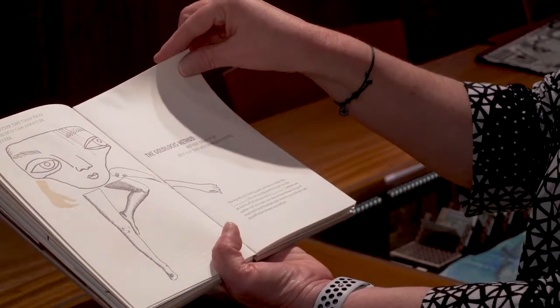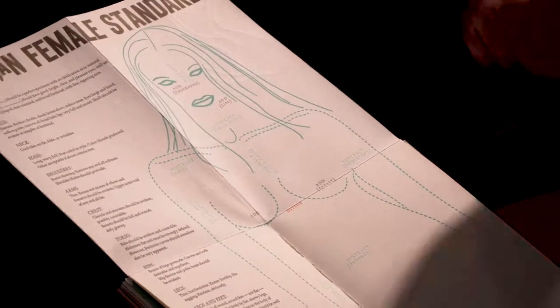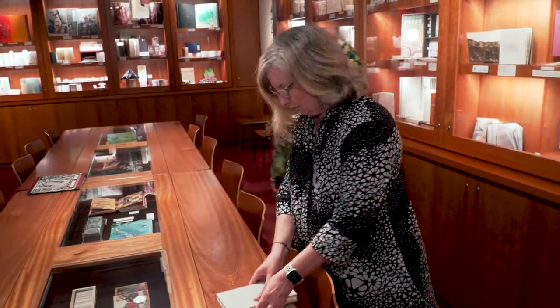Any blank that attempts to bite the judge must be disqualified — sometimes there are funny things in here. The Goldilocks method: better than it is, but not too much or too little. What I was thinking about is how we edit our bodies, and it's really subtractive — get rid of this, get rid of this — it's almost like we're being erased as people. That's American Breeding Standards.